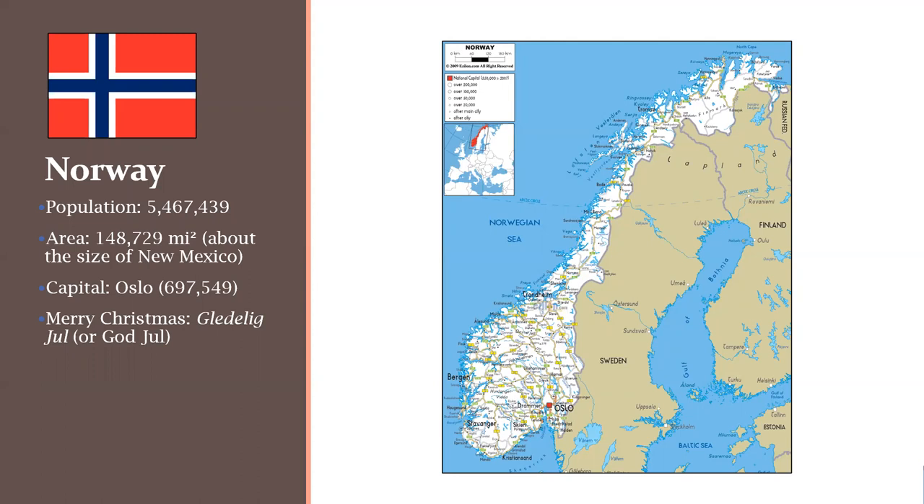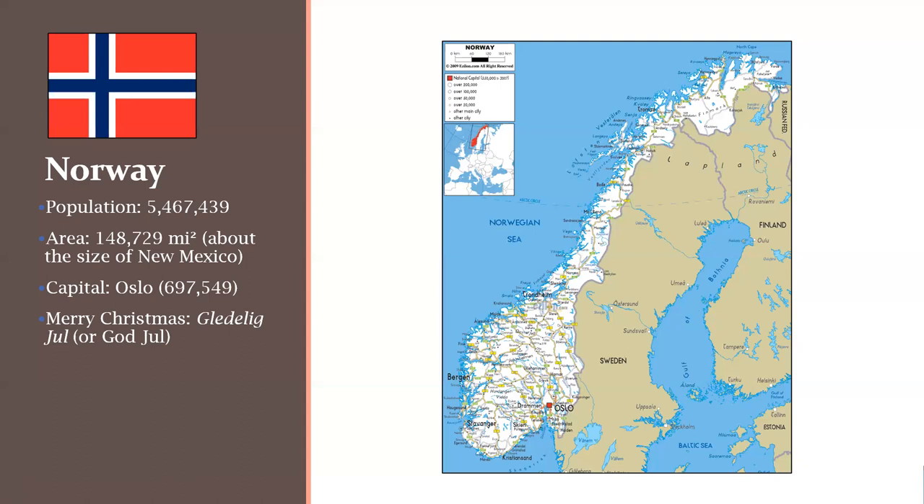Norway is here. The population is about five and a half million. It's about the size of New Mexico, although a considerably different shape. Its capital is Oslo, which is in the southeast portion of the country along a fjord known as the Oslo Fjord. The Norwegians say Merry Christmas as Gledelig Jul. To get there, you can fly into Oslo Gardermoen Airport. It's at almost 60 degrees north latitude.